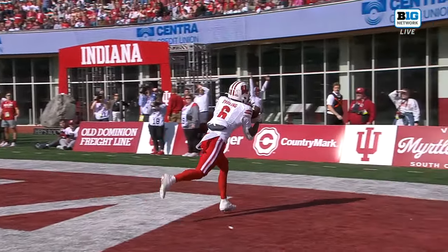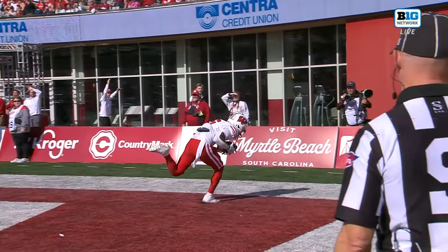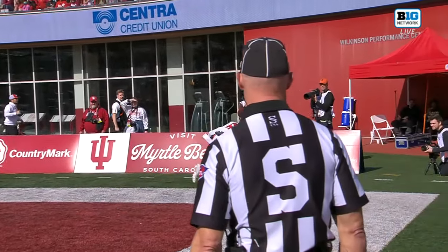Let's take a look here — bobble — looks like he has possession, there's the right foot down. But you know Indiana was bringing pressure.